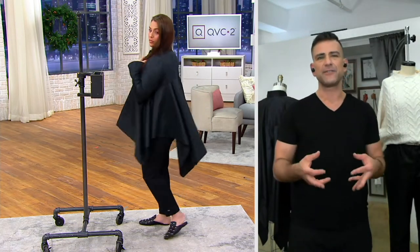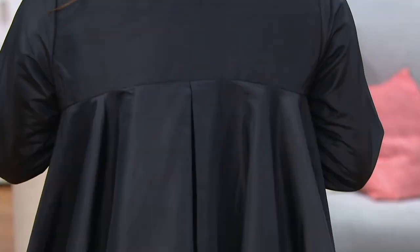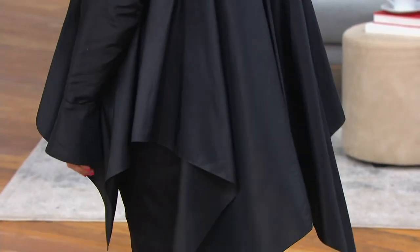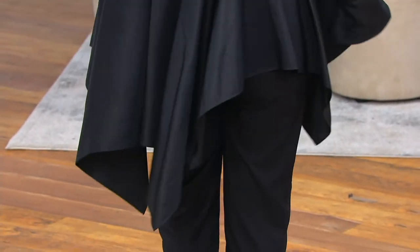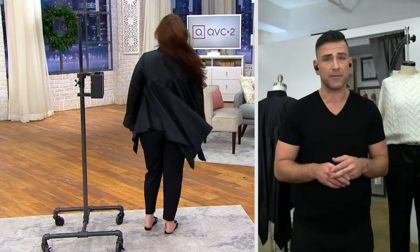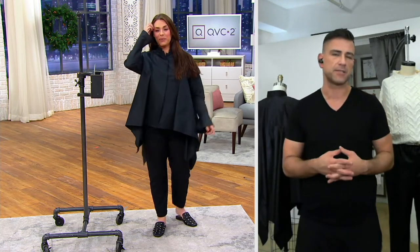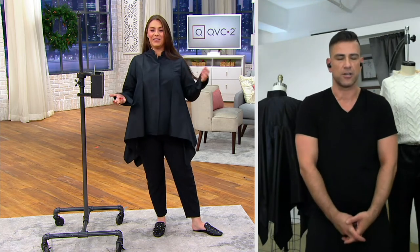It doesn't feel heavy. It feels super light and it covers a lot and it makes you look thin and long and beautiful. And it really is so much fun. Girls wear this instead of dresses all the time. My clients love this top. I've been doing it for years. It's one of my most successful blouses that I've ever created and it's such a chic look.